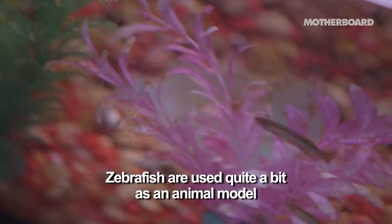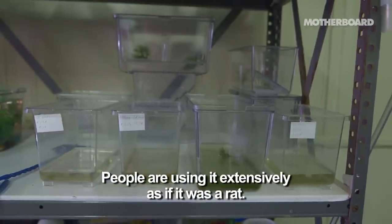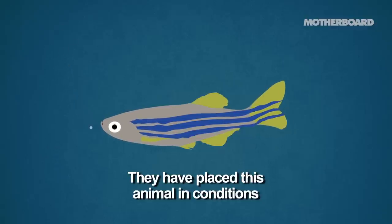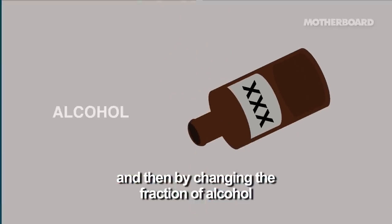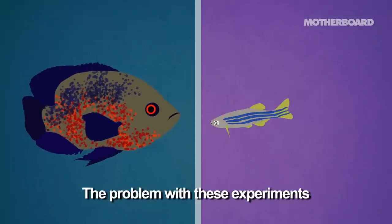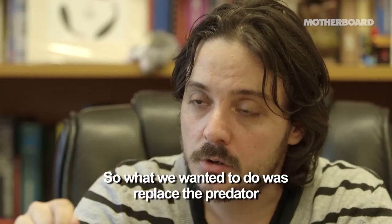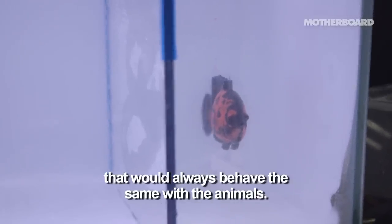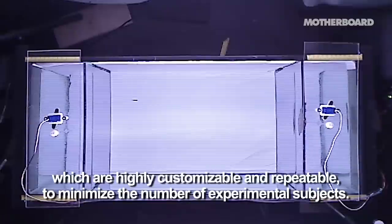Zebrafish is used quite a bit as an animal model for learning about anxiety and fear. People are using it extensively as if it was a rat — they have placed this animal in conditions where it would face a predator, and then by changing the fraction of alcohol administered in the water, they would look at how the animal would interact with the predator. The problem with this experiment is that the predator sometimes doesn't behave the way it should. So what we wanted to do was replace the predator with a robot that would always behave the same with the animals. The use of robots can be very helpful in developing experiments which are highly customizable and repeatable, to minimize the number of experimental subjects.